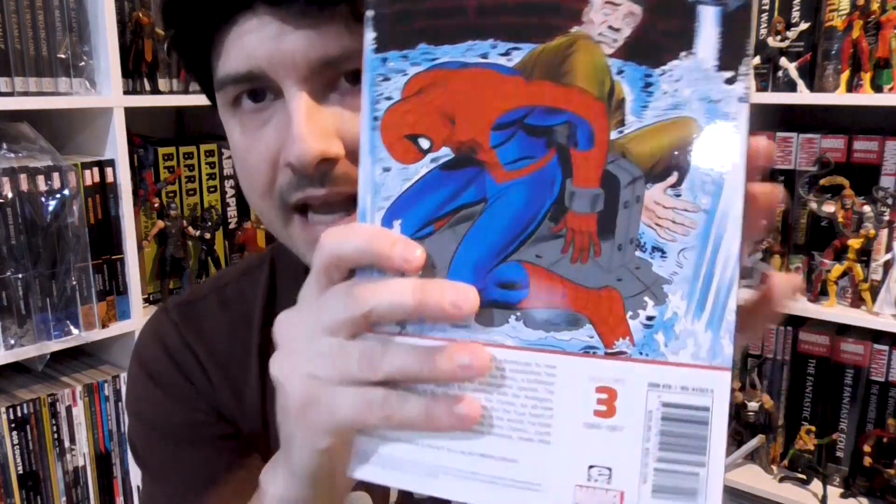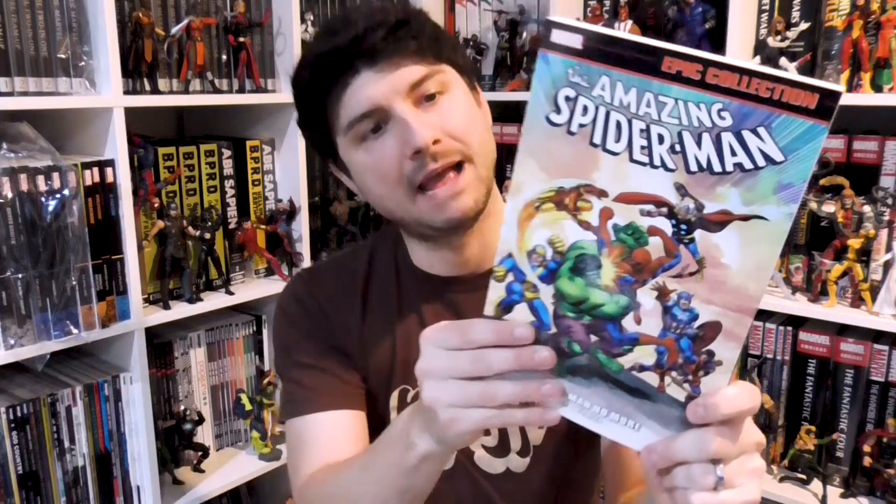There's also an Amazing Spider-Man Epic Collection. This is Epic volume three and it is Amazing Spider-Man: Spider-Man No More, collecting Amazing Spider-Man 39 through 52 and Annuals 3 and 4. I originally really wanted to get the Marvel Masterworks of Spider-Man — when I first started buying collections I was like, I'm going to do it, it's Spider-Man, his name is Peter just like me, it's classic.